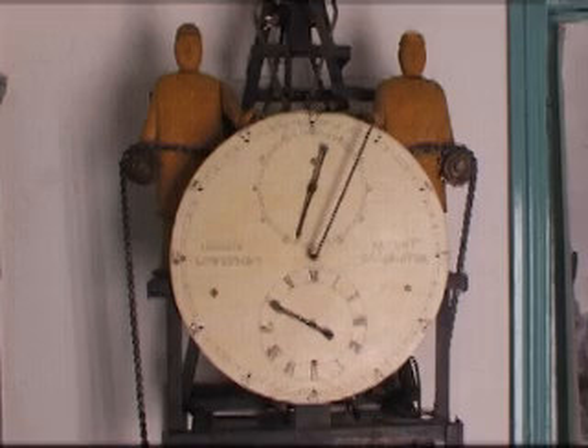Eventually, it tips the arm with the mercury switch, and this turns the motor off again.